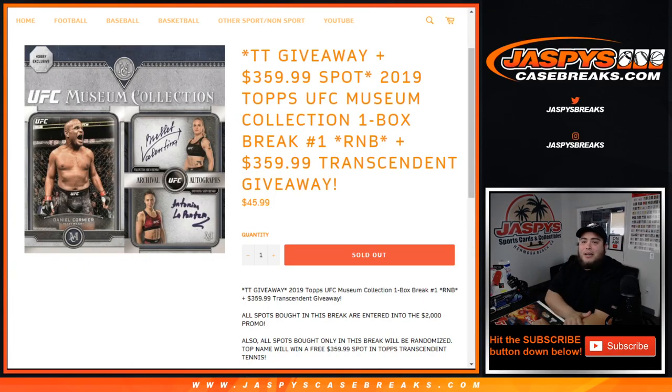What's up everybody, Jason here for JaspysCaseBreaks.com doing a quick little one box break of 2019 Topps UFC Museum Collection. Random number block break number one, and this is a Transcendent Tennis giveaway break where we're giving away spots in Transcendent. So for you grabbing a spot in this break, you guys will also have a chance to win a full spot in Transcendent, which is a $360 spot.